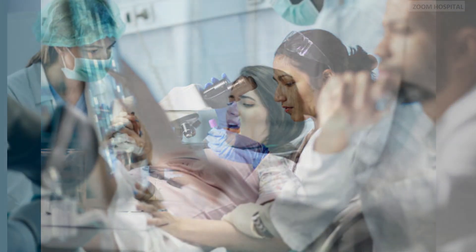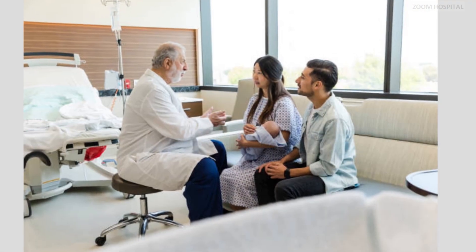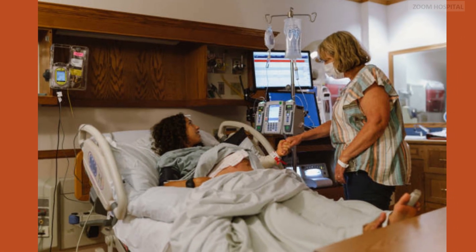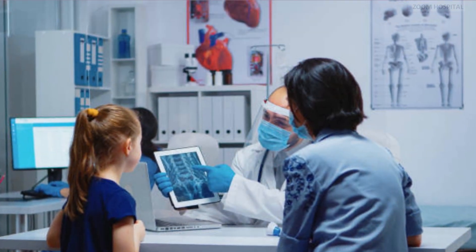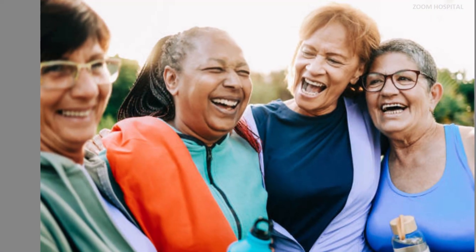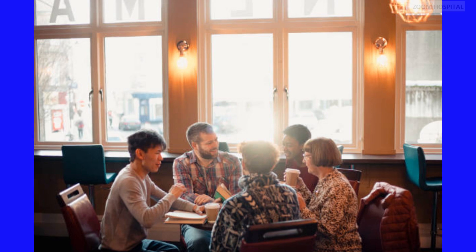Preventing mother-to-child transmission of HIV is paramount for several reasons. First and foremost, it protects the health and well-being of both the mother and her child. Untreated HIV infection can lead to serious complications for the mother, while HIV-positive infants face a lifetime of challenges associated with the virus. Additionally, preventing mother-to-child transmission helps break the cycle of HIV transmission within families and communities, contributing to broader public health goals of HIV prevention and control.